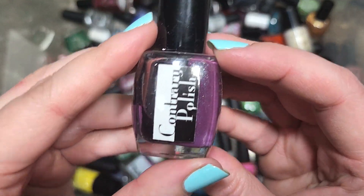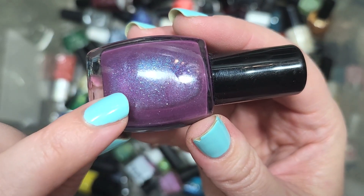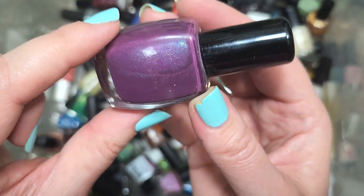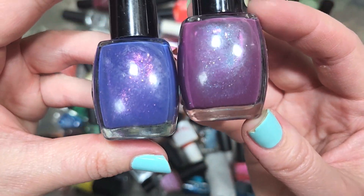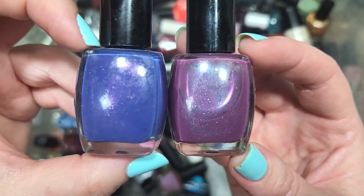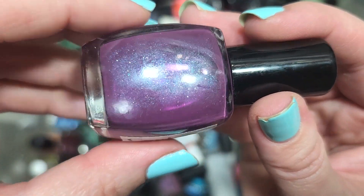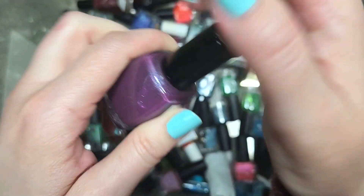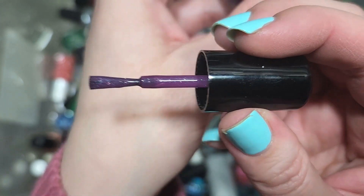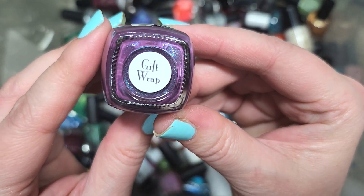Next up, we have another Contrary Polish called Gift Wrap. I believe this is another brand that doesn't make polish anymore — I got them a couple of times through Polish Pickup and really liked what I got. This is a really beautiful shade of purple, more of a berry-leaning purple, whereas 18th and Vine by comparison has more of a blue or periwinkle lean. This one also has a load of shimmer in greens and golds. Going in the keep pile. That was Contrary Polish, Gift Wrap.